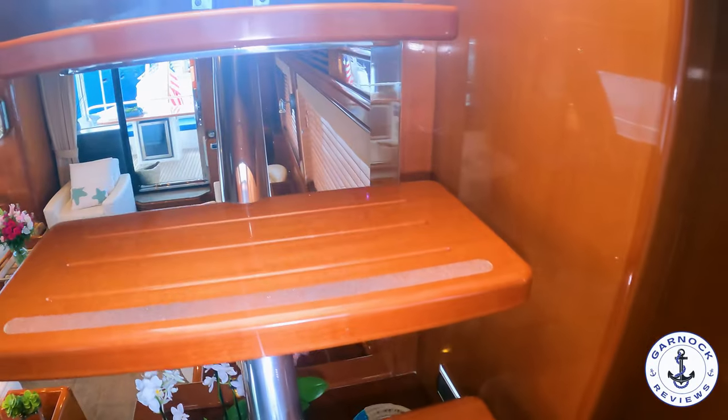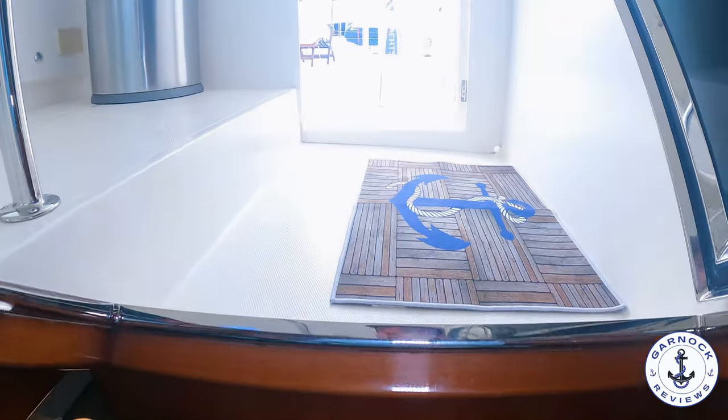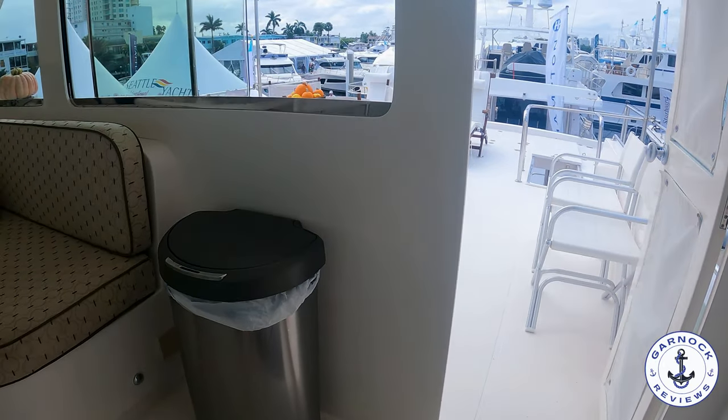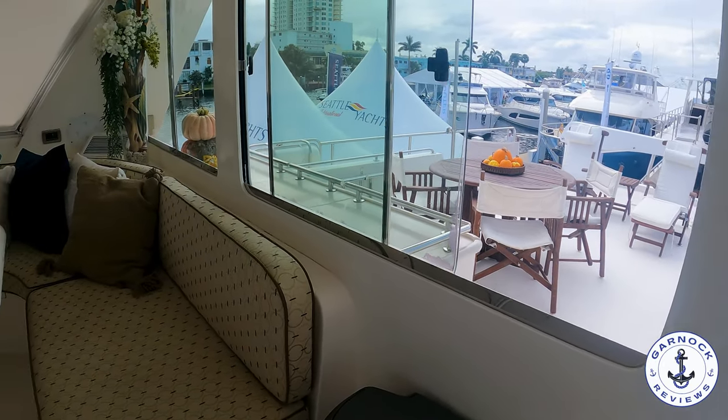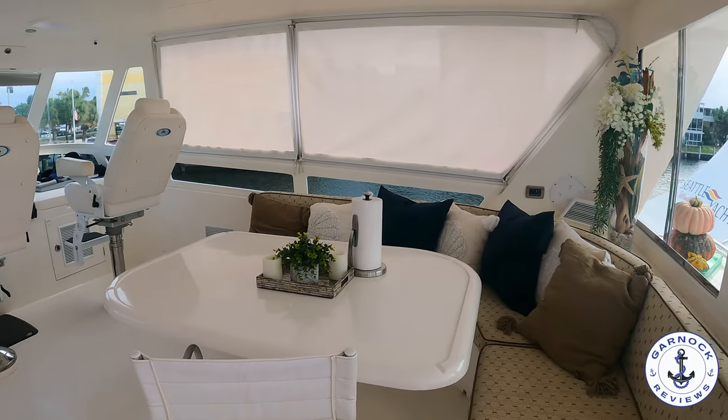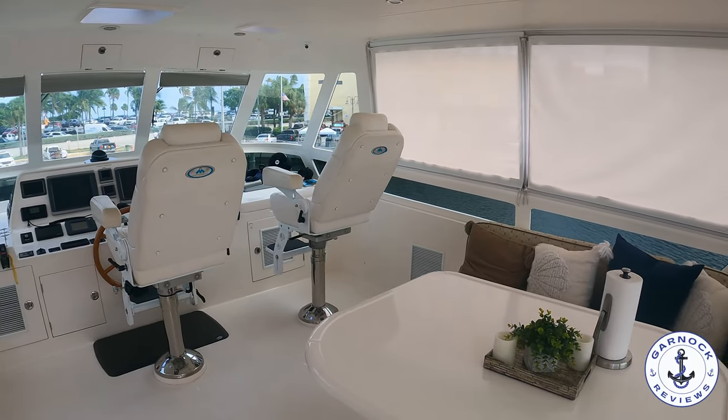In this section of the flybridge, it's fully air-conditioned. You get very comfortable seating for your family and friends with a large cockpit table, and there's storage underneath all those seats. Although this does have a solid hardtop, there are plenty of hatches for extra ventilation.